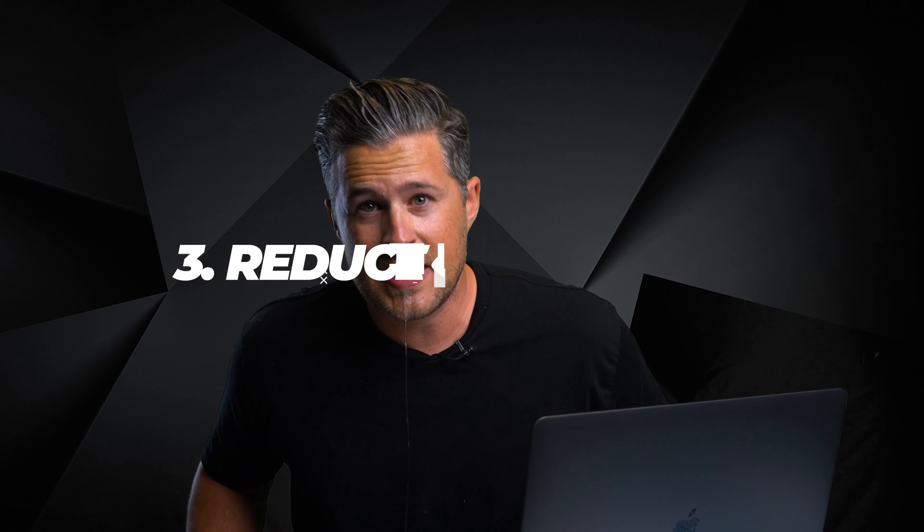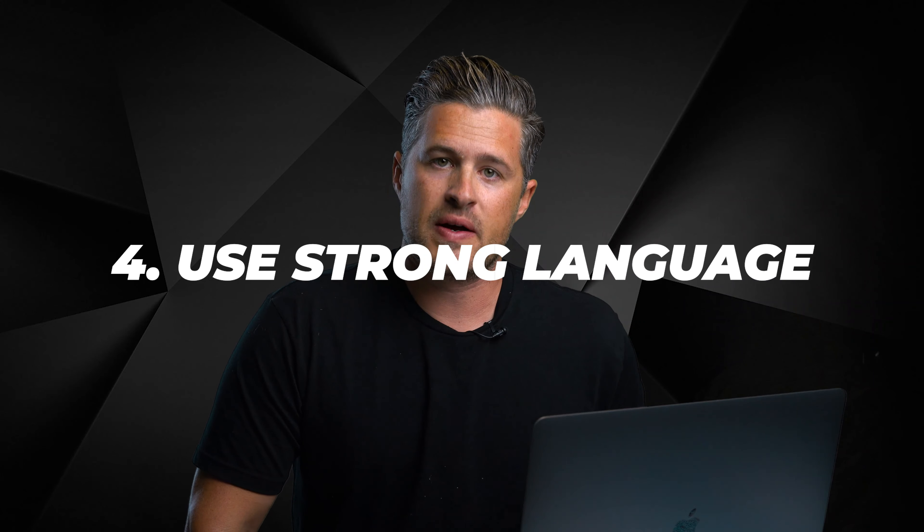Number three: reduce objections. In marketing, objections are things that keep your audience from buying now. Some common objections are price and shipping costs, data privacy worries, or product quality concerns.